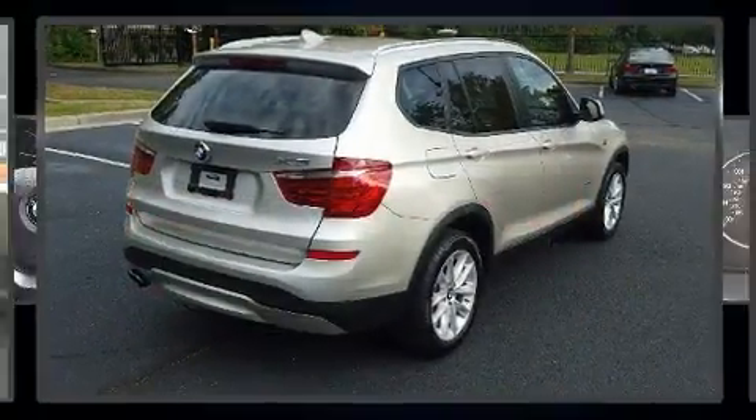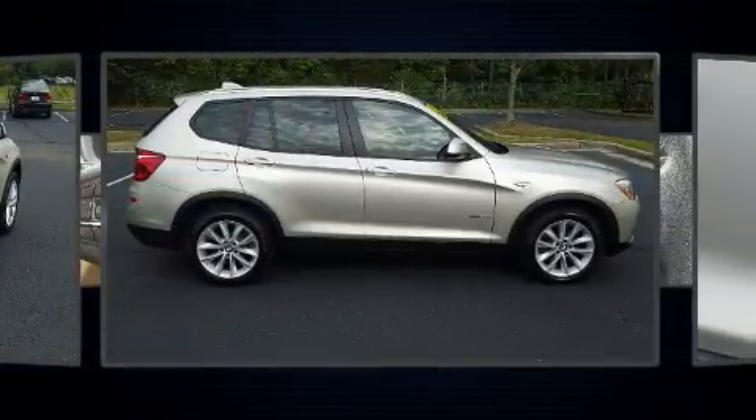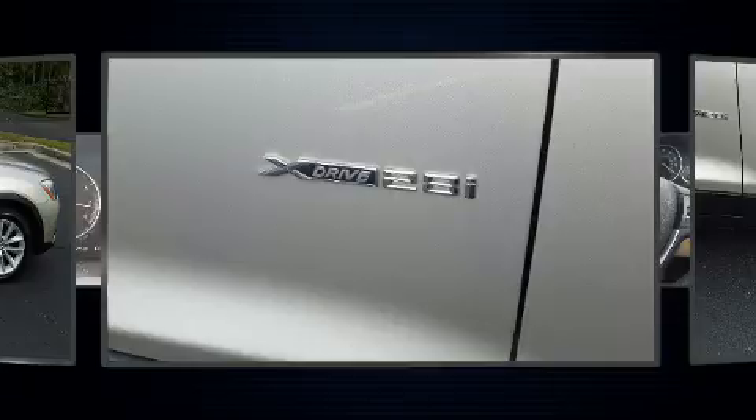It includes power seats, front and rear reading lights, one-touch window functionality, a leather steering wheel, a built-in garage door transmitter, automatic dimming door mirrors, a roof rack, and power windows.